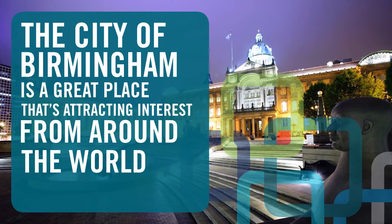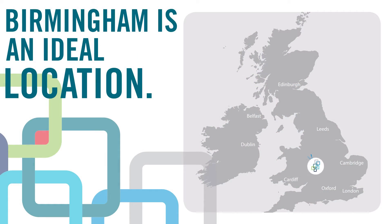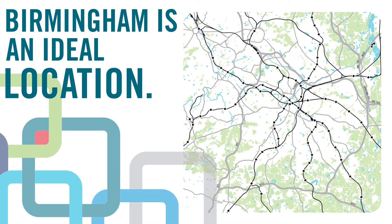The city of Birmingham is a great place that's attracting interest from all around the world. Situated on a major transport hub of motorway and rail networks, Birmingham is centrally located in England, easy to get to from anywhere.